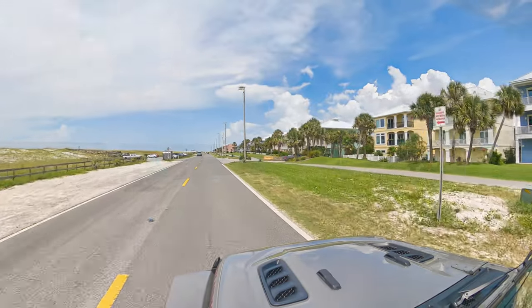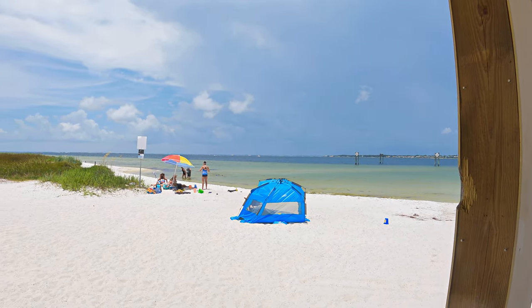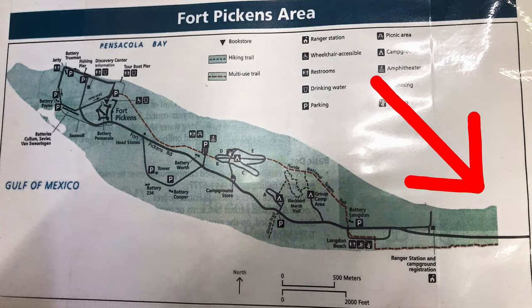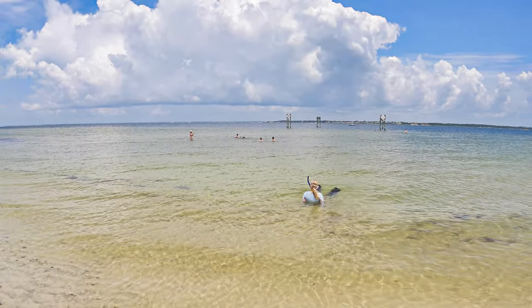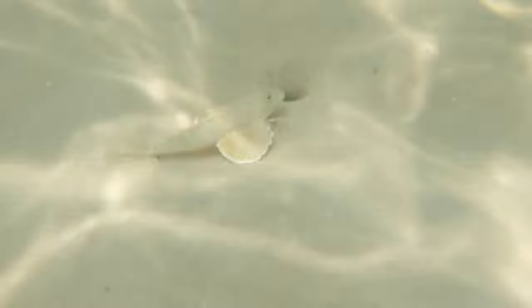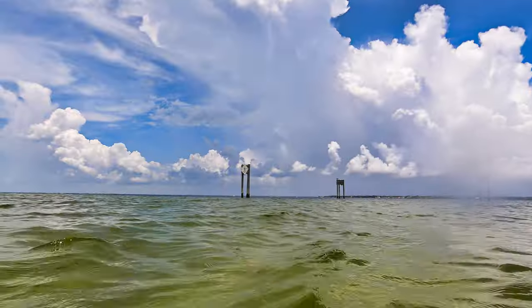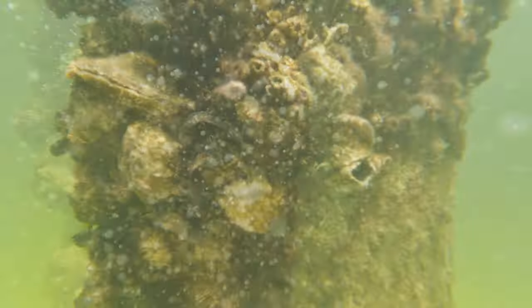We went snorkeling at Escambia County Bay Snorkel Reef. It was a decent little beach area on the bay side with free parking. As far as snorkeling goes, it would be a good place for children or beginners. There are a couple of posts out there with some barnacles and stuff around them, but there's really not a whole lot to see here.